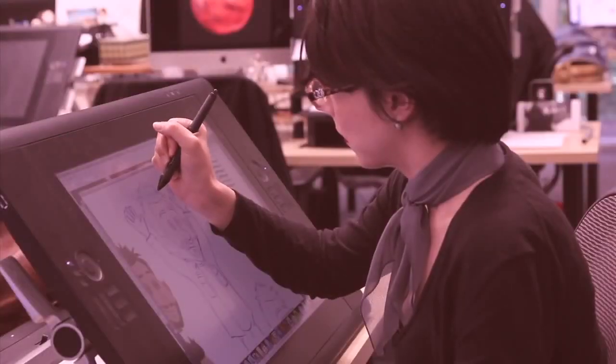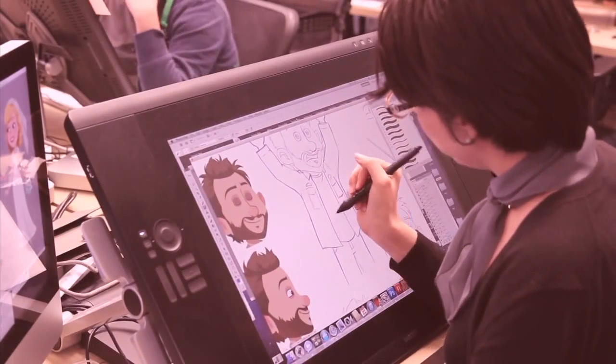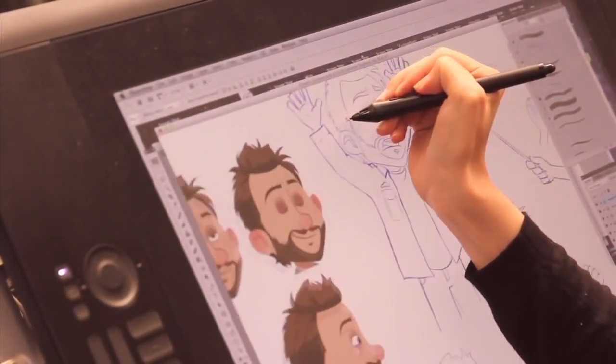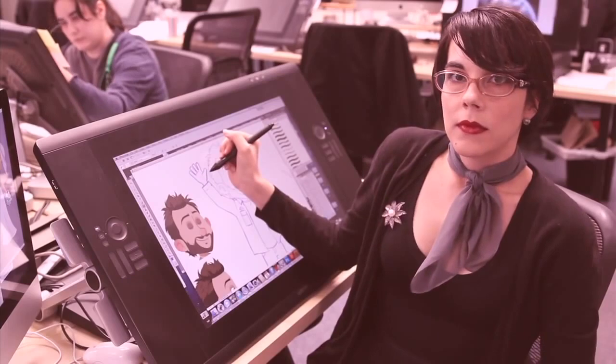Meanwhile, several other highly trained artists begin the process of character designing. Using high-tech electronics, our super smart computer will take Claire here's silly little doodles and turn them into a virtual puppet. Isn't that right, Claire? Ha ha ha. Adorable.